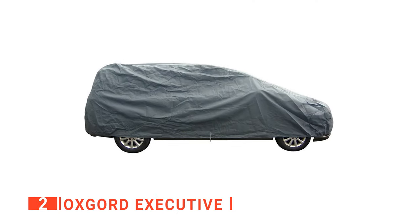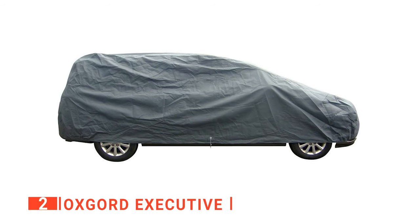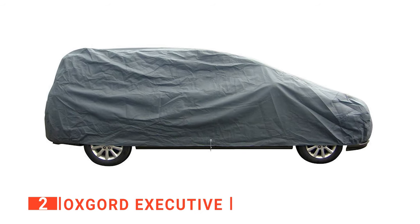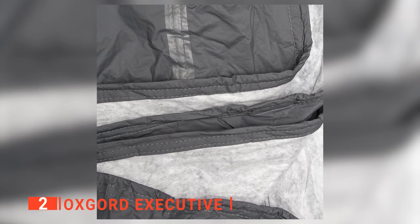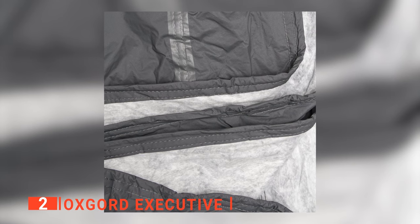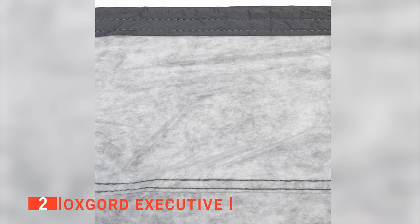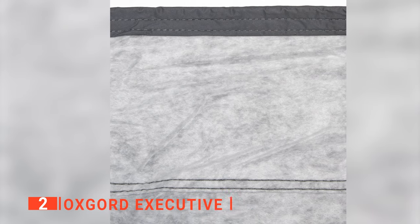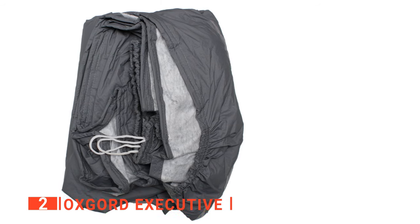The second product on our list is the OxGord Executive. This car cover is multi-layered, making it a firm and tough car cover with many levels of functionality. The seven layers of material make it highly durable and strong — it is not easily moved by the wind and can shield your car effectively from dust. One of the benefits of being designed with seven layers of different fabrics is that the OxGord Car Cover is effectively heat-resistant, and it also creates a microclimate to keep the temperature of the car at an optimal level.